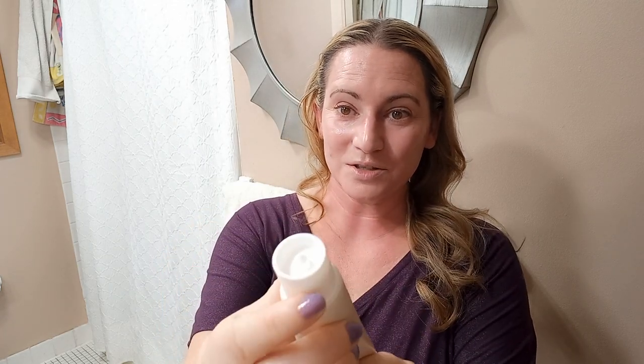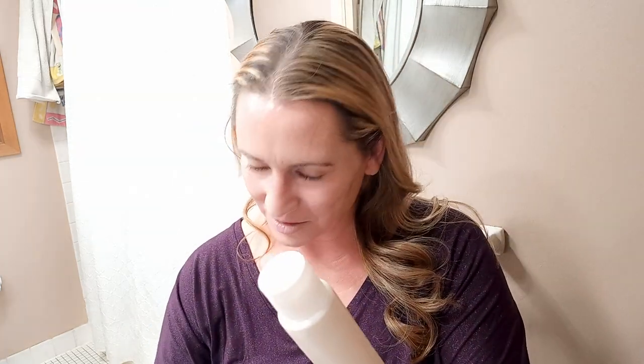Why do they still put these seals on things when they have a peel-off cover? Is it just tradition? Random thoughts with me. Thanks so much — I will see you later!